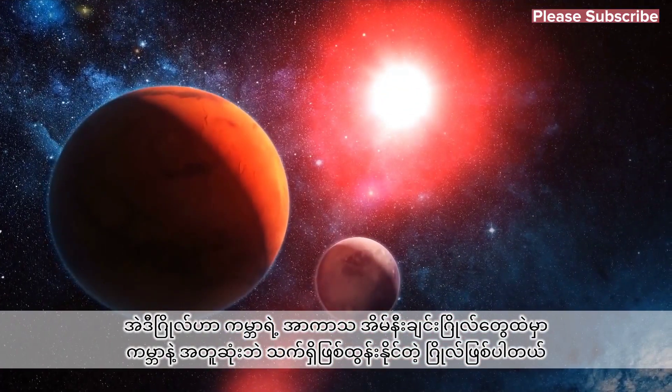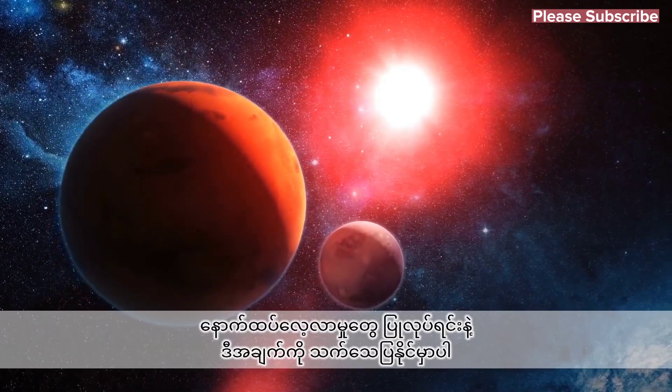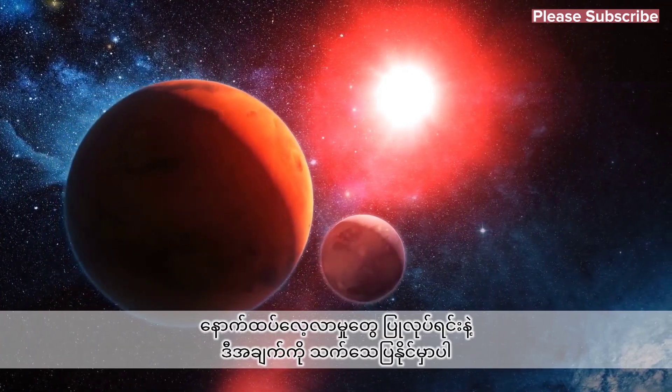This planet is, therefore, seen as one of the most likely in our cosmic neighborhood to support life, and further studies are certain to take place to see if this can be proved.